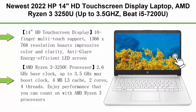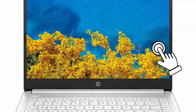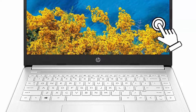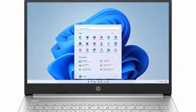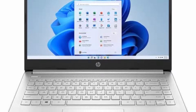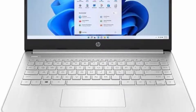Top 6: Newest 2022 HP 14-inch HD Touchscreen Display Laptop, AMD Ryzen 3 3250U up to 3.5GHz, 16GB DDR4 RAM, 512GB SSD, AMD Radeon Graphics, HDMI, Webcam, Windows 11 S, with 3-in-1 Accessories. 14-inch HD Touchscreen Display, 10-finger Multi-Touch Support, 1366x768 Resolution — impressive color and clarity, Anti-Glare Energy Efficient LED Screen.